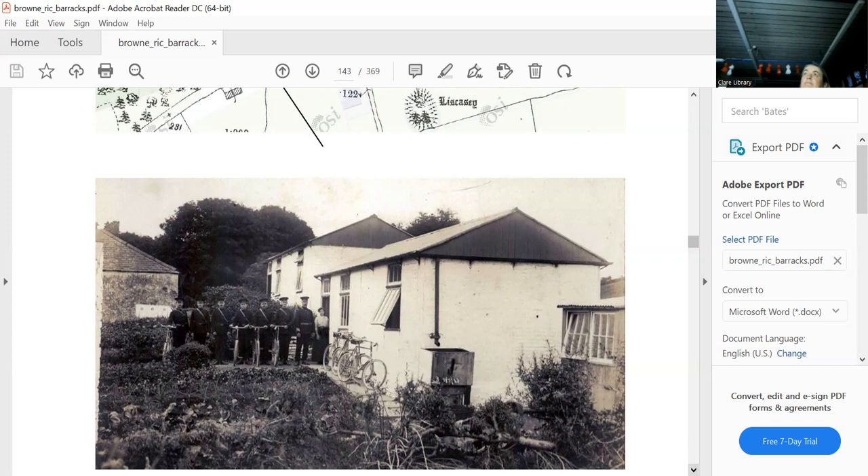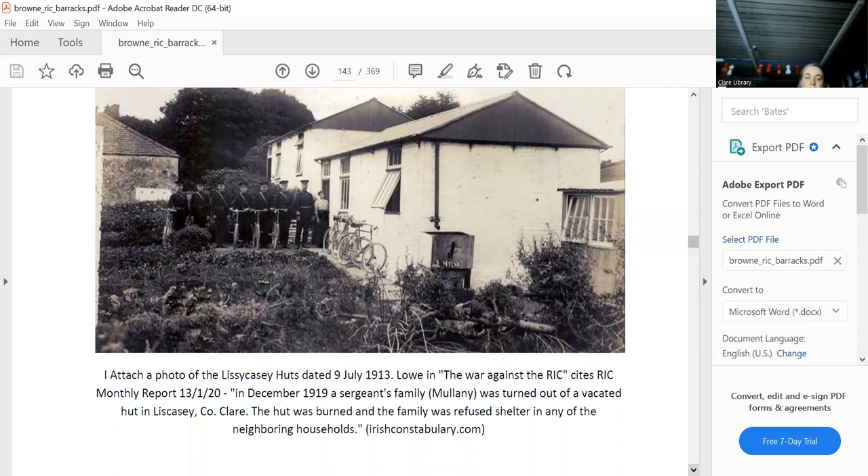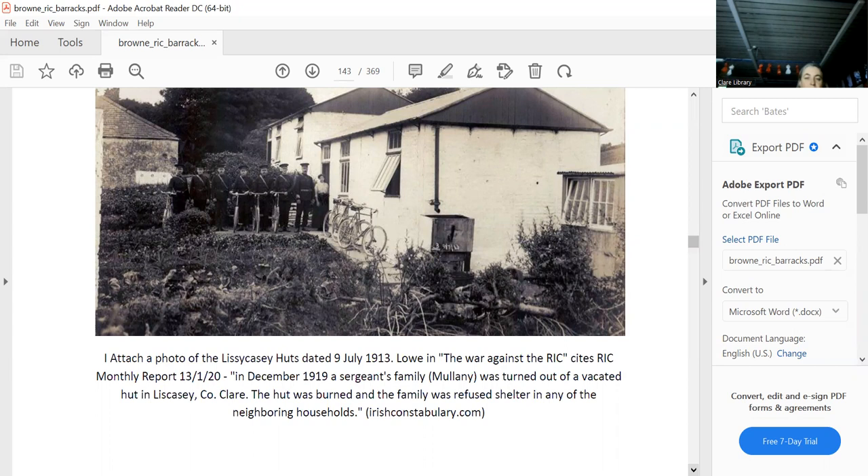Coming from Ennis, going through Lissycasey on the road to Kilrush — there, the constabulary huts actually show up on the map. They called it a barracks but it was actually two huts. They were obviously burnt down, but it's amazing to have a period photograph — there's the sergeant, that's his wife, and there are all the constables. When the constables abandoned it, the sergeant's wife stayed on. They burnt it down while she was still effectively living there — but that's another story.